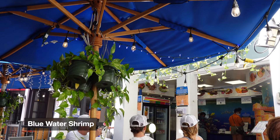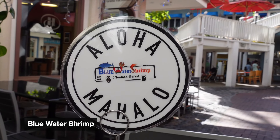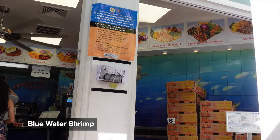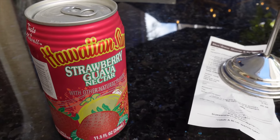The next day we decided to head to Blue Water Shrimp for some food that felt a little bit more local. If you're in Hawaii, you have to try Hawaii Sun — they're in like every single store and they're super good.